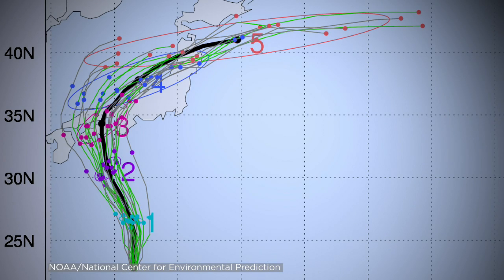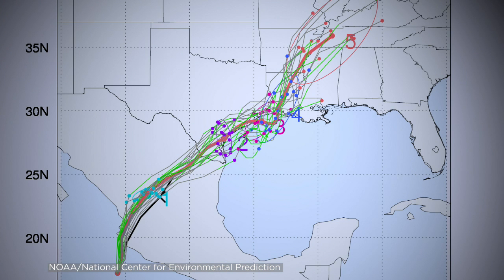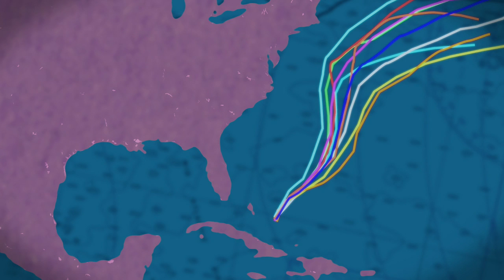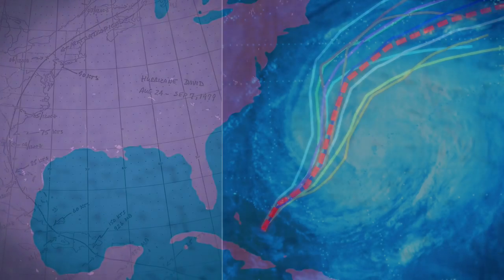Running ensembles gives us a visual description of the level of uncertainty associated with forecasting tropical storms. And the average over all those ensembles usually gives you a better forecast than if you ran just a single forecast model.